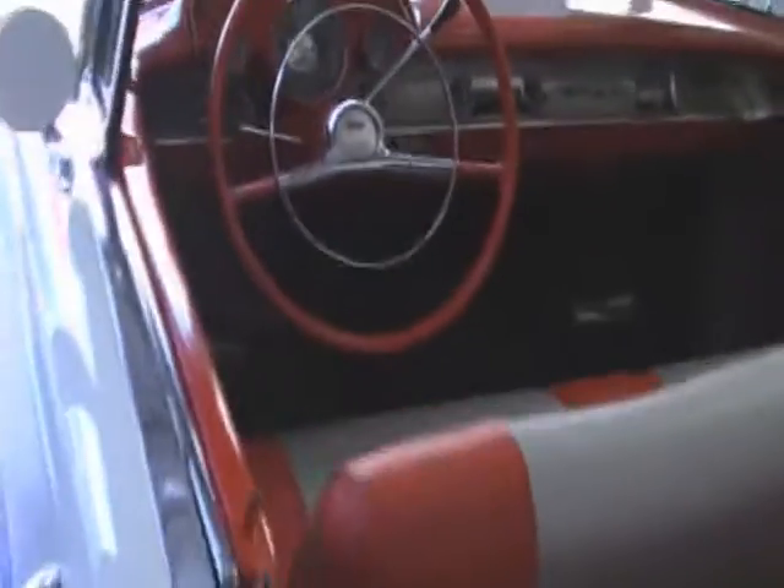You gotta love the finish. Comes with manuals — pretty neat. This 1957 car just came out of a collection after 10 years in a heated and air-conditioned garage. Let's take a little peek under the hood.